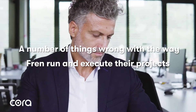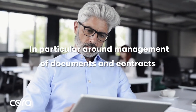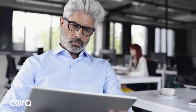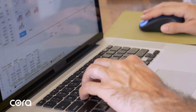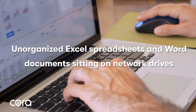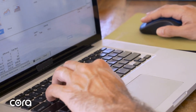Shortly after, Pat smoothed things over with his CEO. But in doing so, he pointed out there were a number of things wrong with the way Fren run and execute their projects — in particular, around management of documents and contracts. The CEO listened carefully. First, there were lots of unorganized Excel spreadsheets and Word documents sitting on network drives, or even on some engineers' laptops.